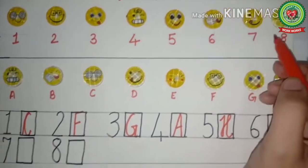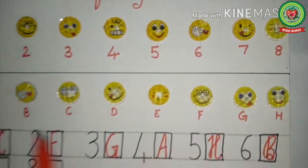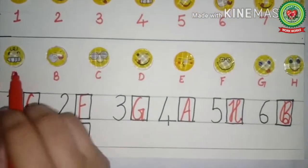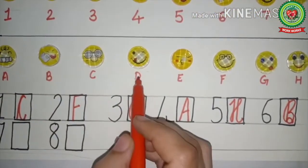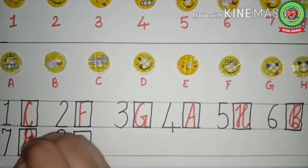Now we will see the seventh picture — here the eye is blinking and the tongue is out. We will find it in part B. Yes, this one, and here D is written. So in front of number seven, we will write D.